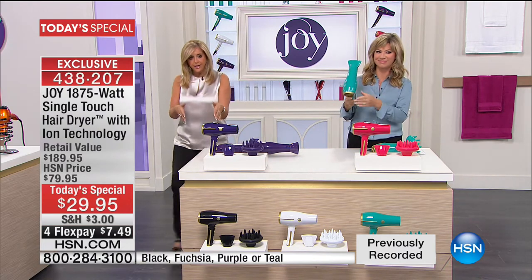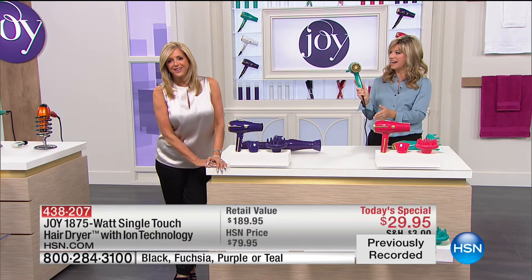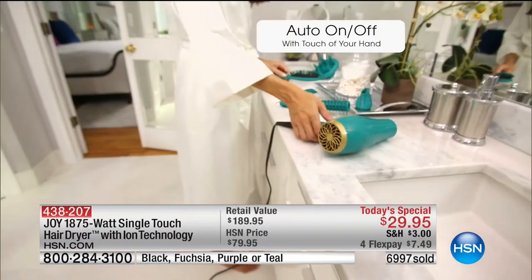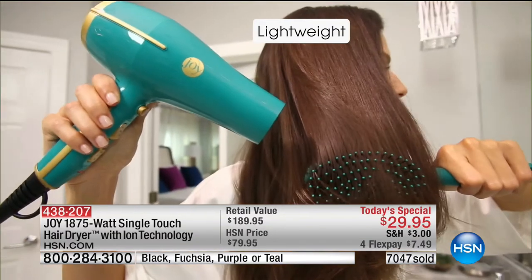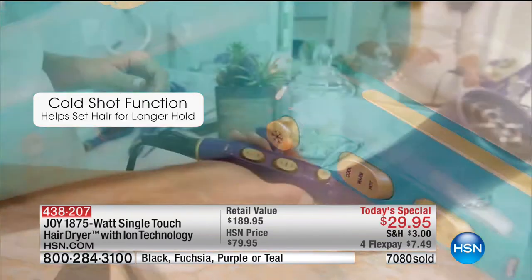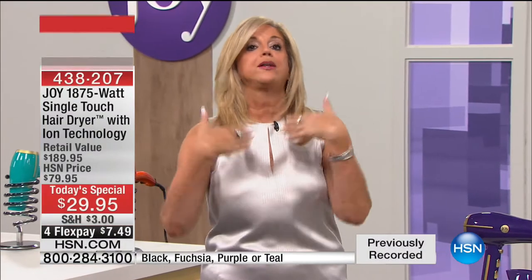So, is this the first time you're getting a single touch hair dryer? Yes, it is. I can't wait to get it. Do you have a hair dryer now? Yes, I do. I'm sure you don't know how much it weighs. No, it's heavy. What feature about this made you say I have to have a new hair dryer? Probably because it's made by you. I have so many things of yours — your purses, wallets, towels, air fresheners, glasses. I don't know how many things I have that are Joy.